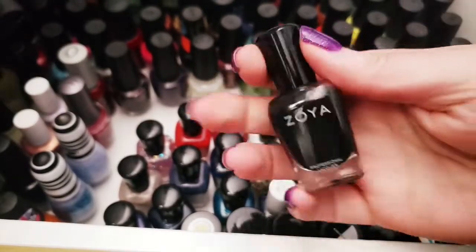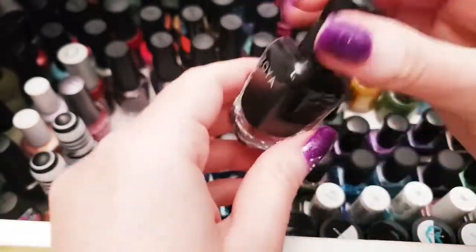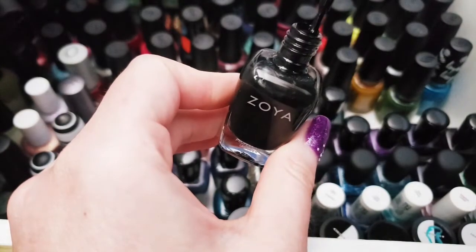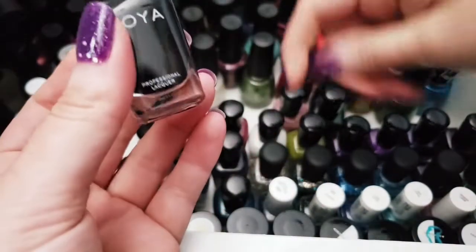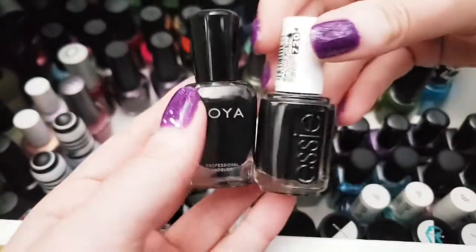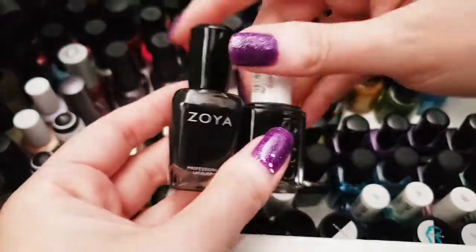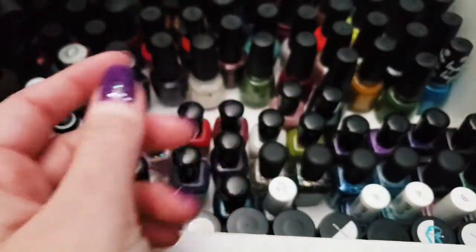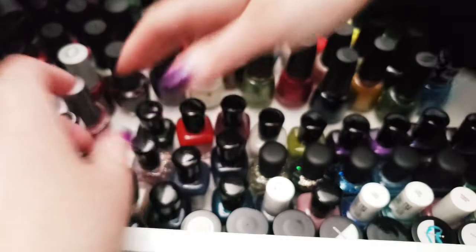I also have the shade Willa, a really lovely black. I need to swatch my Licorice and Willa together because I think one is more sheer and one is a really thick black. I'll test them on my swatch stands and then decide.